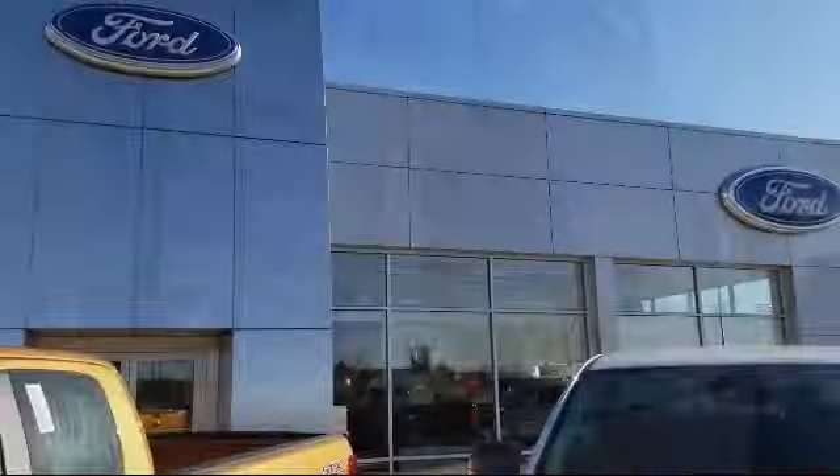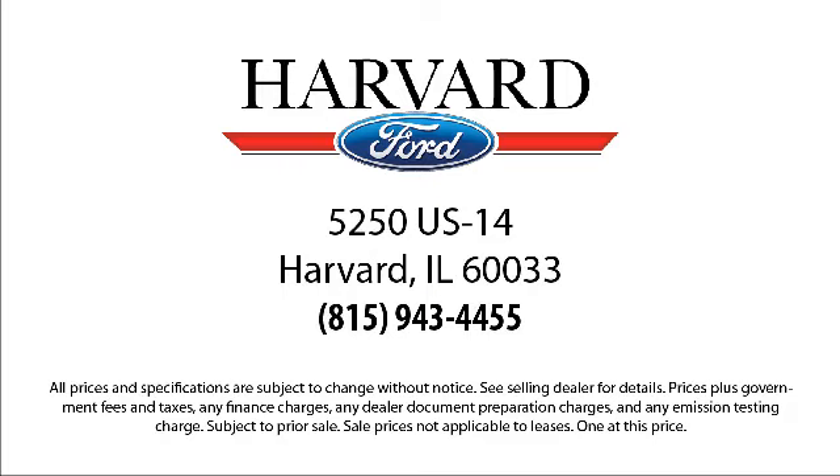We're located at 5550 South U.S. Highway 14 in Harvard.